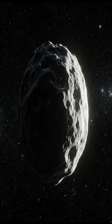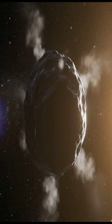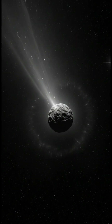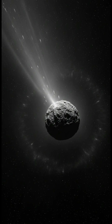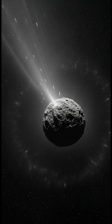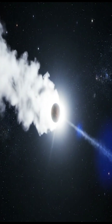As a comet's elliptical orbit brings it closer to the sun, solar radiation begins to warm its icy surface. This causes the volatile ices to sublimate, transforming directly from solid to gas, releasing dust particles into space. The liberated gases and dust form a vast, glowing atmosphere called the coma.